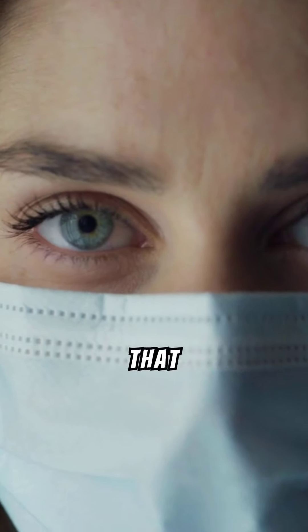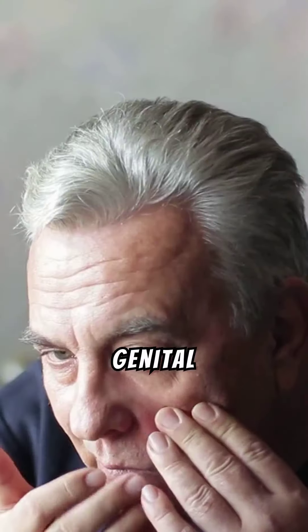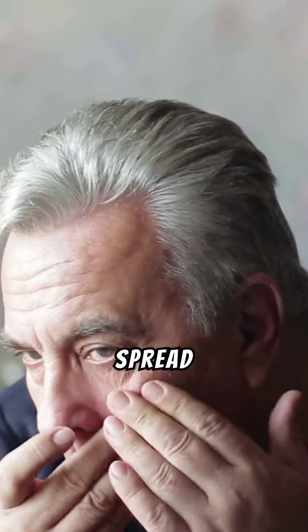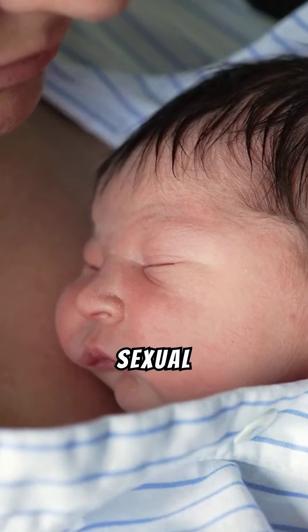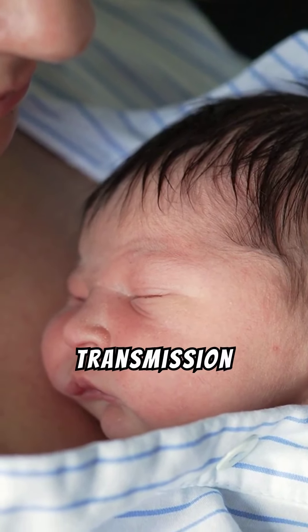It's crucial to understand that even without symptoms, the virus can still be transmitted. Genital warts are highly contagious, spread through skin-to-skin contact during sexual activities. It's essential to practice safe sex to reduce transmission risk.